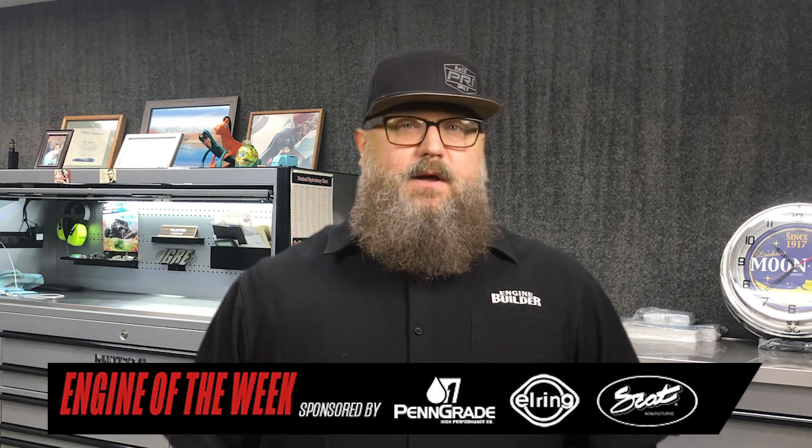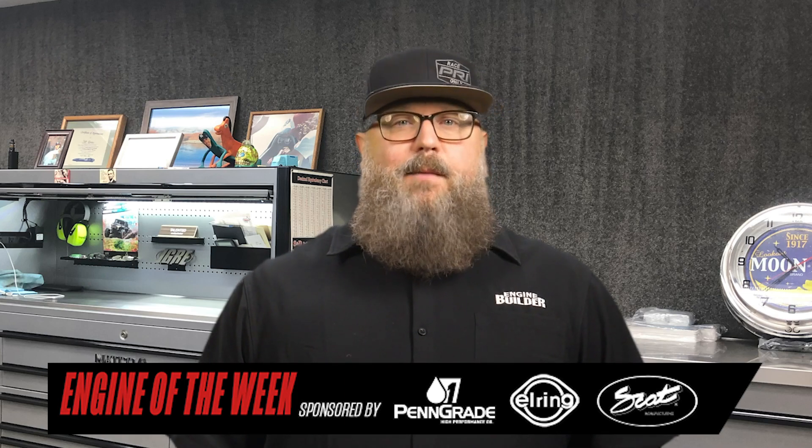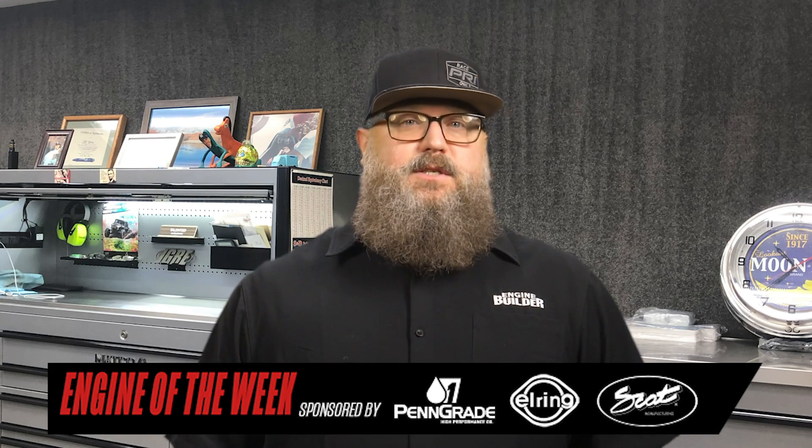Over the years, the engine shop has done engine work for stock, super stock, modified eliminator, and comp eliminator racing. More recently, Sorelli has shifted the shop's focus to bracket racing.